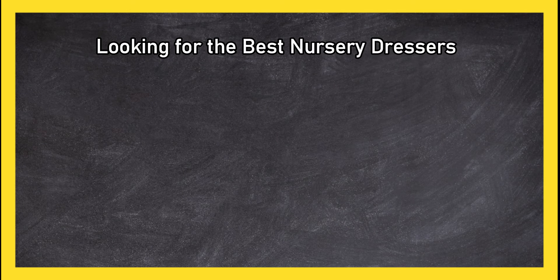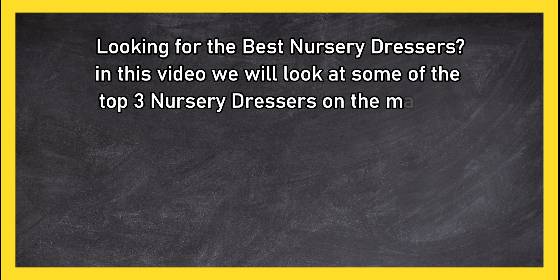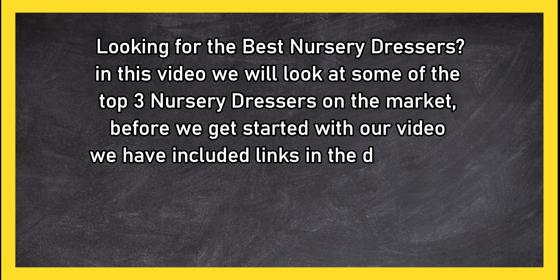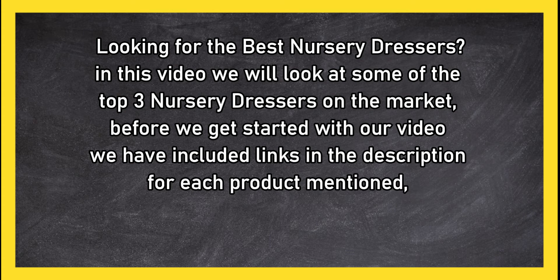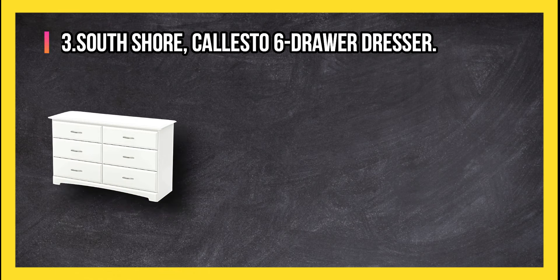Looking for the best nursery dressers? In this video we will look at some of the top three nursery dressers on the market. Before we get started, we have included links in the description for each product mentioned, so make sure you check out to see which is in your budget range.